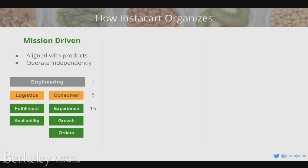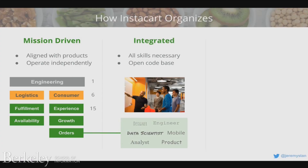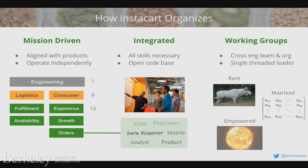At Instacart we've got a bunch of different teams that own different parts of what we do end-to-end — the fulfillment algorithm, the shopper application, the search and discovery interfaces. All of those teams are integrated: they have designers, full stack engineers, mobile engineers, machine learning engineers, and decision scientists, all working together for a common goal in an open code base. And every once in a while we form what we call working groups that span multiple teams for something strategic that doesn't fit neatly into one mission-driven team. The key is to make those very empowered and dissolve them — if they're lasting longer than a quarter, your organizational model is probably broken.